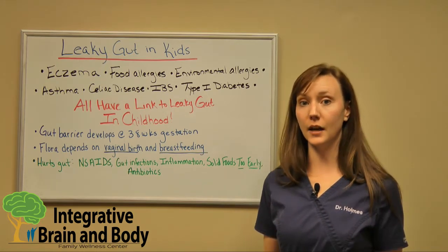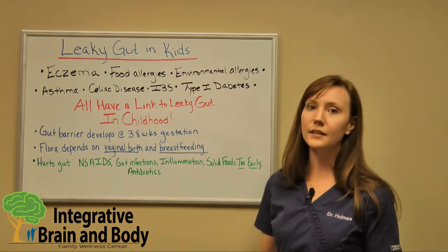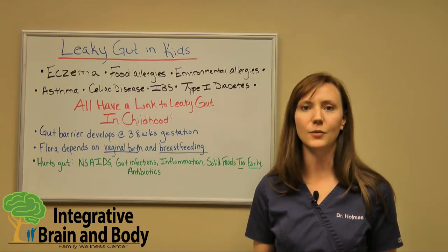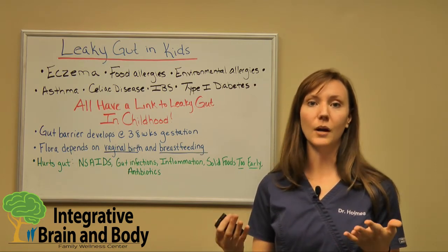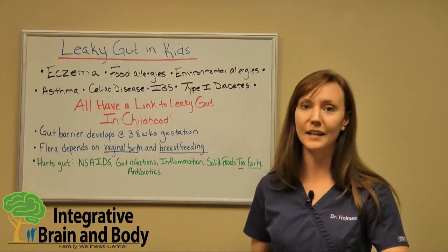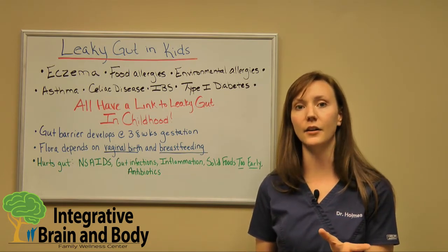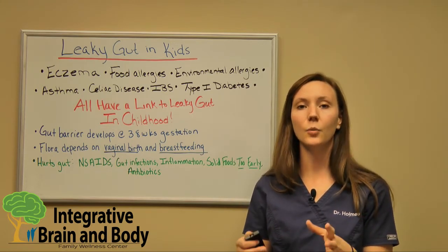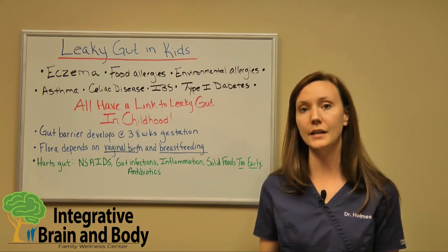So what are some things that actually harm the gut barrier as well as the probiotics that are supposed to live there? NSAIDs. I meet so many kids that are on so many NSAIDs. We give our kids NSAIDs such as ibuprofen and Advil as soon as their fever starts to go up, or after they get a vaccine and we see some pain and swelling afterwards. The problem is that NSAIDs are hindering the development of something called prostaglandins. Prostaglandins actually help with repairing the gut barrier, so if kids are chronically on NSAIDs, we're going to see a breakdown of that gut barrier.